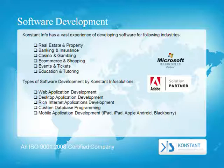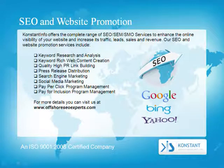Mobile application development is available for iPad, iPod, Apple, Android, and BlackBerry. Constant Info offers the complete range of SEO, SEM, and SMO services to enhance the online visibility of your website and increase its traffic, leads, sales, and revenue. Our SEO and website promotion services include the following.